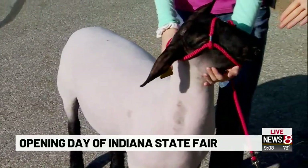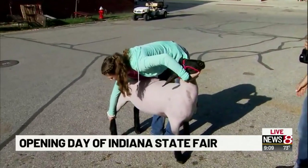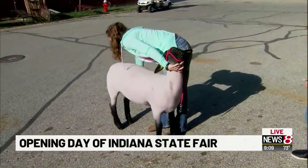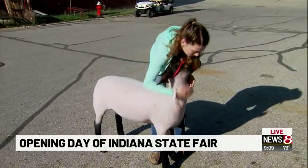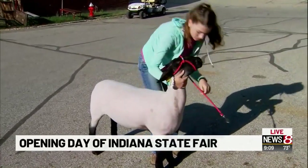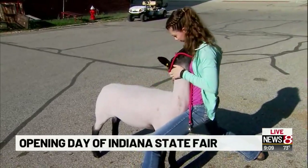Why don't you show us? Give us a demonstration. How do you set it up for show? So she's squaring its legs right now, she's getting it ready. And then, after she gets all the feet set up square, she's going to lean into it, push and set it up.